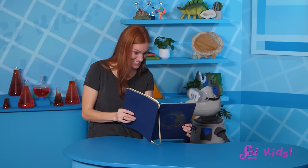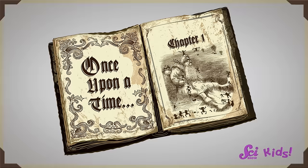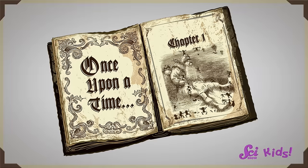Wow, that guy is huge, isn't he, Squeaks? Oh, hi there! Squeaks and I were just reading a book about giants. This book is fiction. But did you know that giants exist in nature, too?